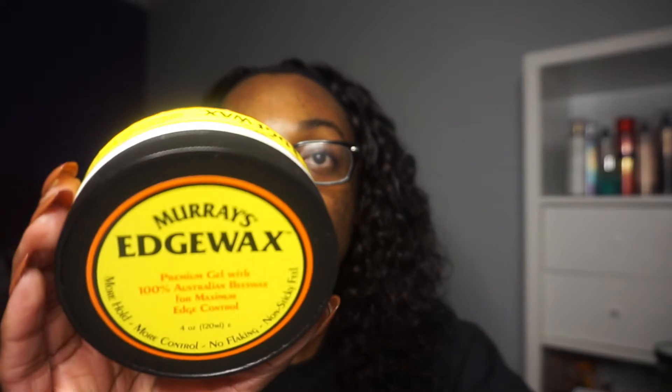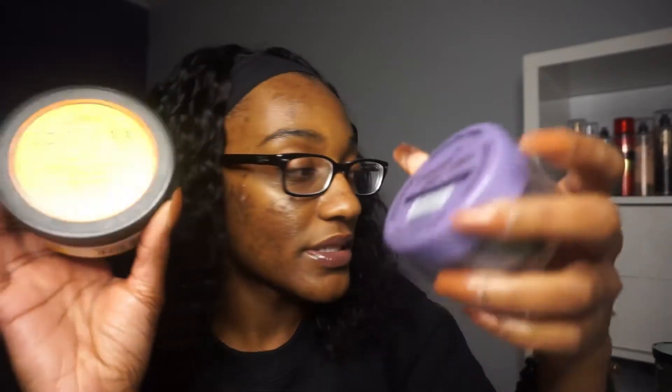Next I have Murray's Edge Wax. This used to be a staple for me for a few years but lately it has not been it — I've found one I like better. In a video I may or may not post, I used this edge control and it just made my hair white. It's been doing that a lot too. It used to dissipate but now I don't know — I'm not buying it again. I found another one I like better, so bye.